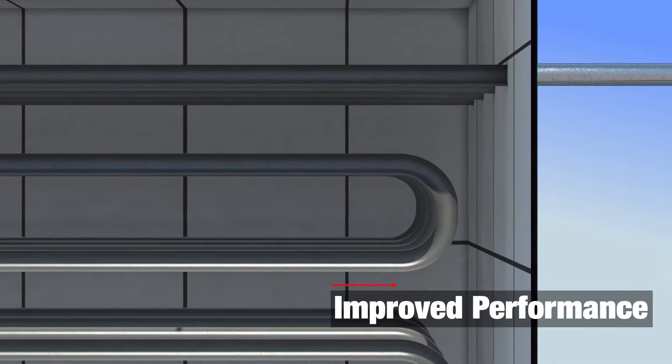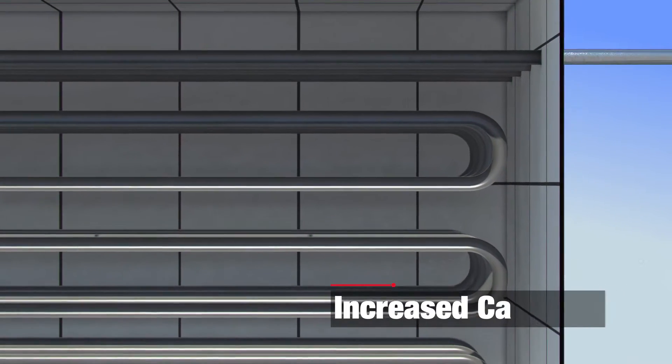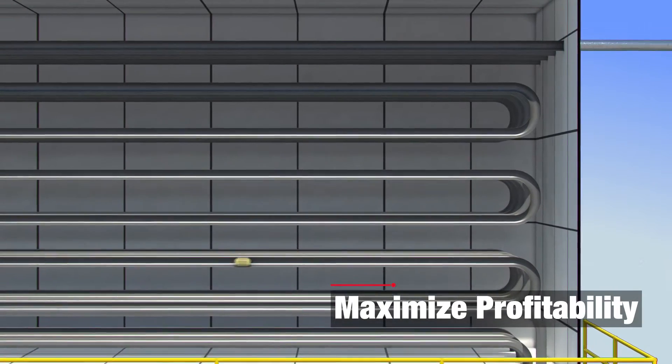With this, you will experience improved performance, increased reliability, increased capacity, and empowering your facility to maximize profitability.